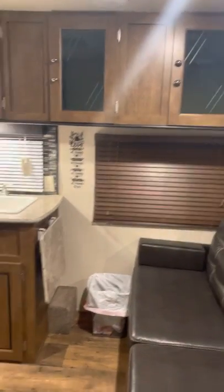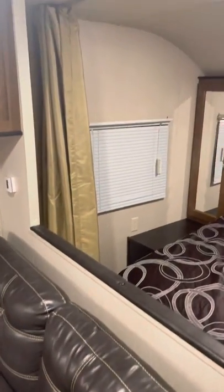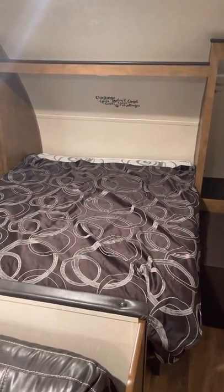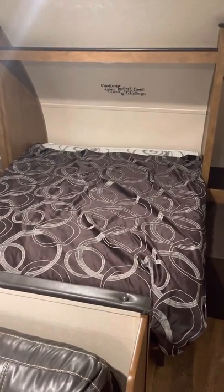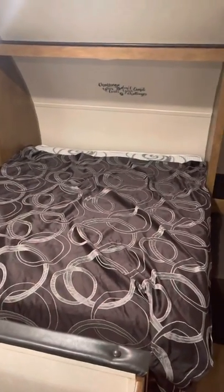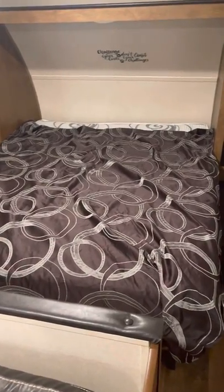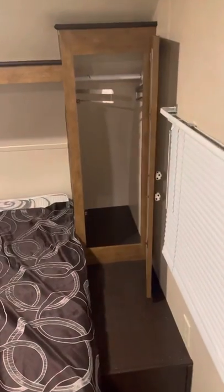One good thing about this camper: it is 27 feet long and has 22 feet of living space. It has what they call a camper queen bed — it's queen size in width, but the length is about six inches shorter than a standard queen. I'm six-six and I sleep in the fetal position, so I don't have any problems sleeping on this bed.